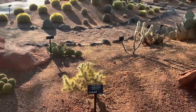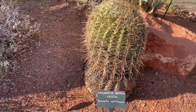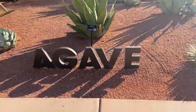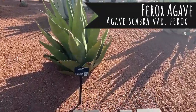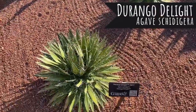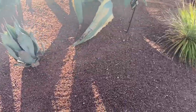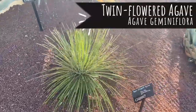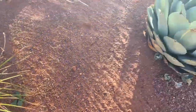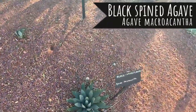Some more of the silver cholla. California beryl cactus. Here we are at the agave section! We have the afro agave, Durango delight agave, rough-leaved agave, twin-flowered agave, some adorable artichoke agave plants — oh I love this one — and black spined agave.